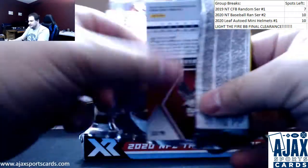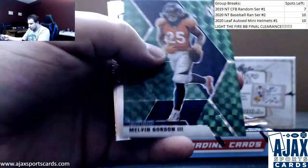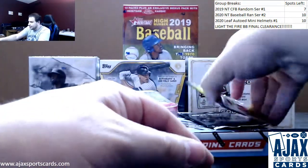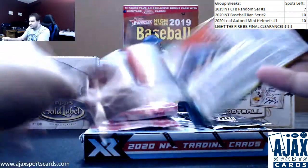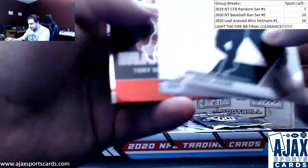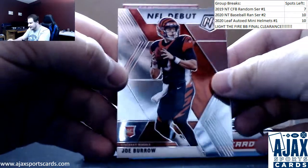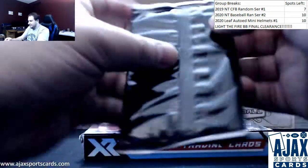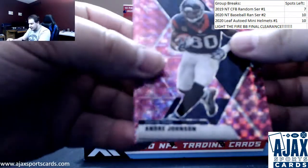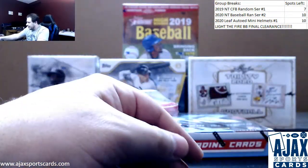Next up — regular base Melvin Gordon Green, old school Thurman Thomas, and a Clyde Edwards-Helaire base rookie. From this pack, we've got Tony Gonzalez and a Joe Burrow NFL debut base. And in this pack, we've got Andre Johnson, Deebo Samuel, and Zach Moss pink camo rookie.